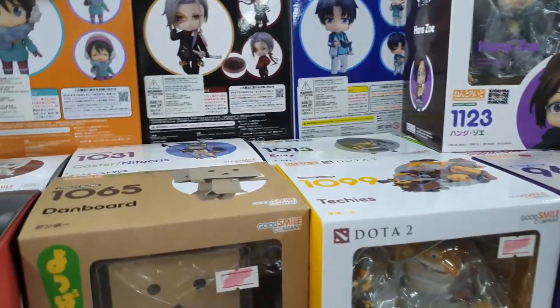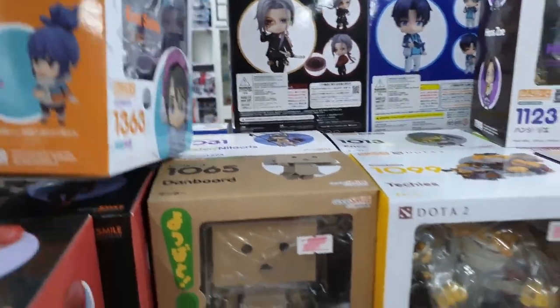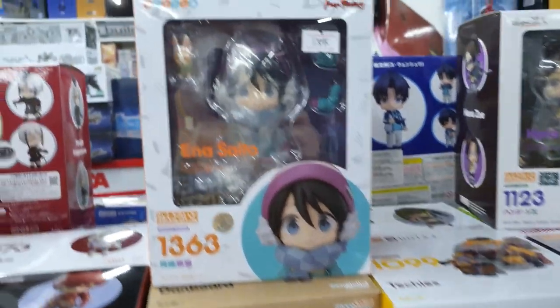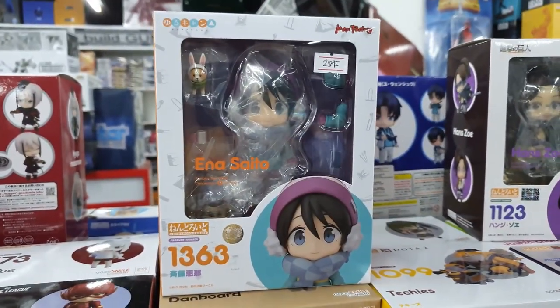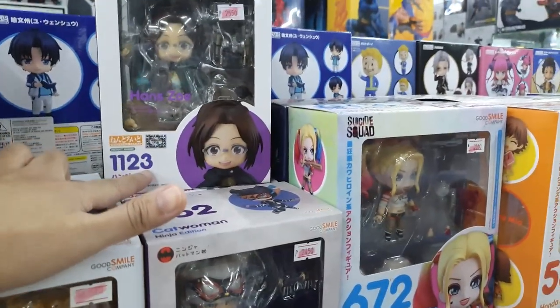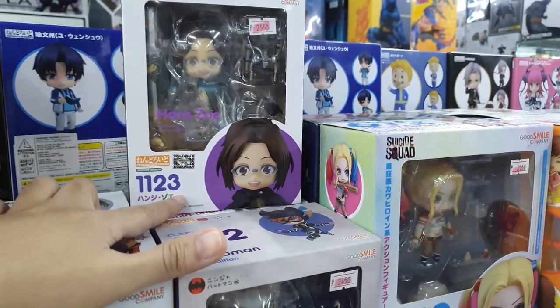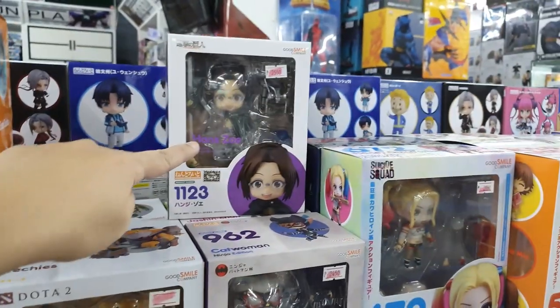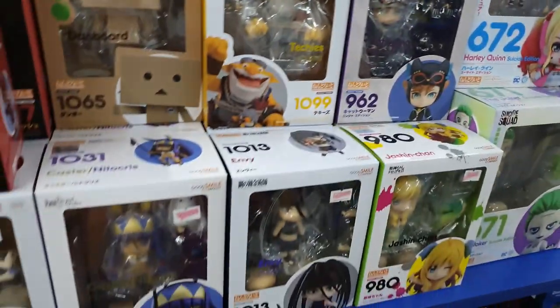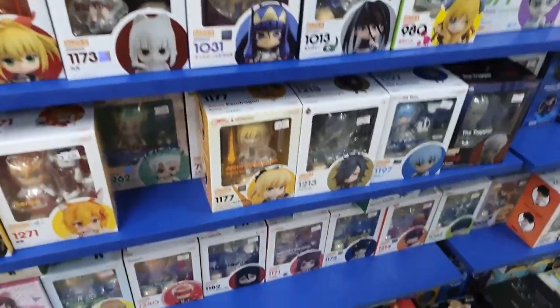I thought this was Rin but it's not — I'm looking for the Rin Shama one. Okay, I won't get that today. We also have — what's her name — this is a Sword Art Online Nendoroid but I don't collect that, so if you're looking for that one, it's here.